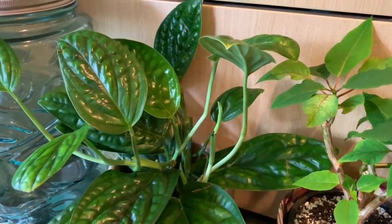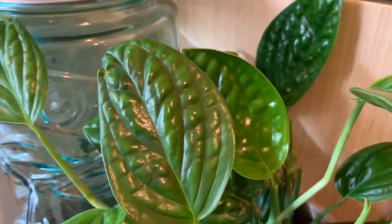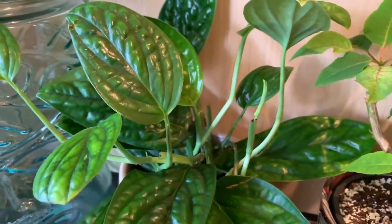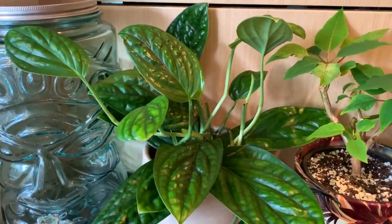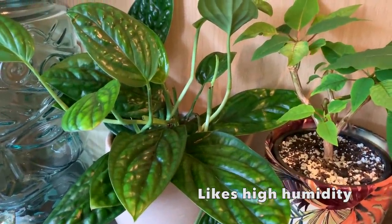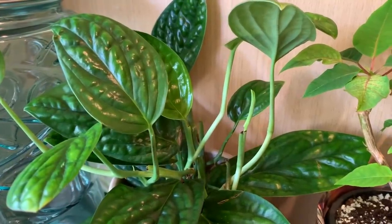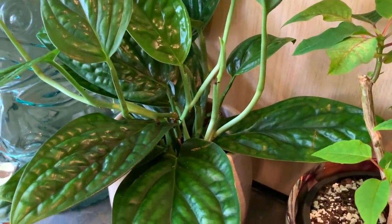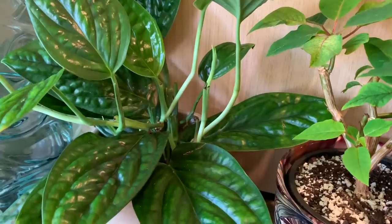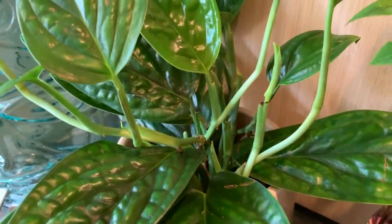Here is my stunning Monstera Peru from the Ginger Jungle — look at those awesome glossy bumpy leaves. I don't think this is going to be its permanent home; I think I need to give it a spot that's quite bright and I'd like to hang it up somewhere on the wall because I'd like it to trail. These have similar care to the Adansonii — just keep them in bright indirect light and be careful not to overwater, otherwise you'll get yellow leaves.